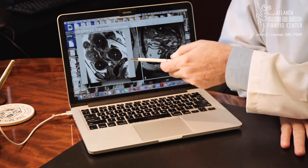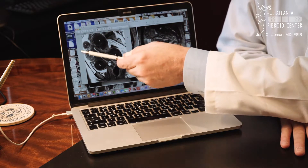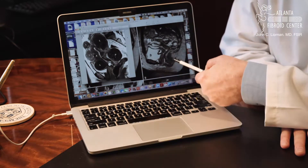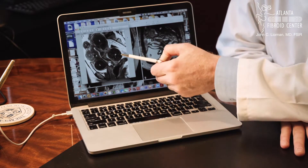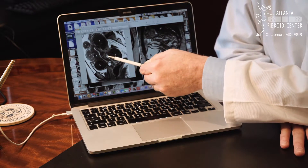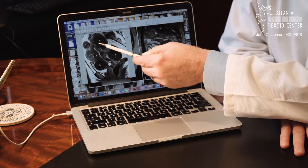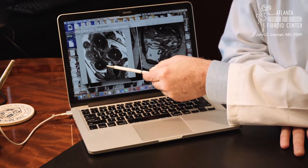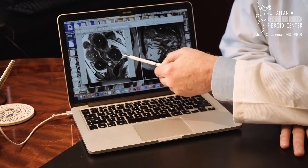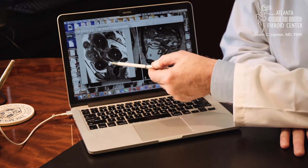On screen now I have the normal MRI from the side view on the right. Comparing that with a woman who has fibroids, you first notice that the uterus is much larger in the patient with fibroids than in the normal. The second thing you probably notice is there are very large, sharply marginated black circles in the uterus. Each one of these sharply marginated black circles is a fibroid — this is what fibroids look like on imaging.